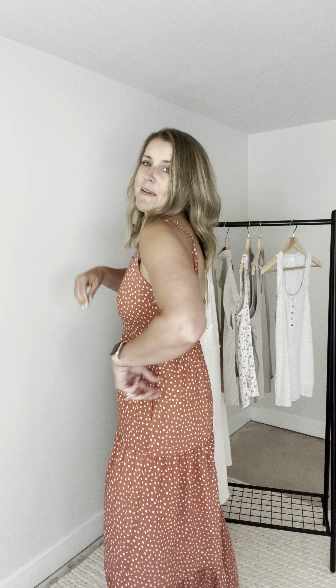I did go ahead and put a strapless bra on because it has kind of spaghetti straps. The nice thing is that the straps are adjustable. When I put it on it was way down here on me — that's not going to work — but I just adjusted the straps up.